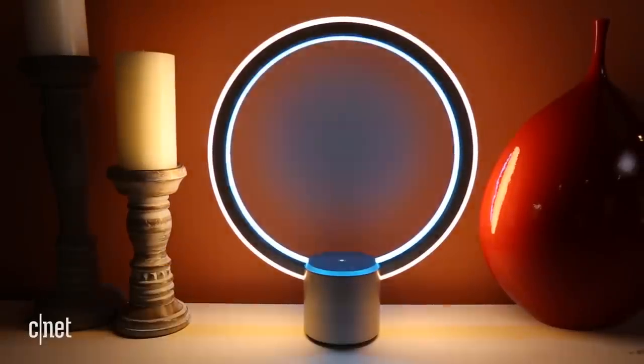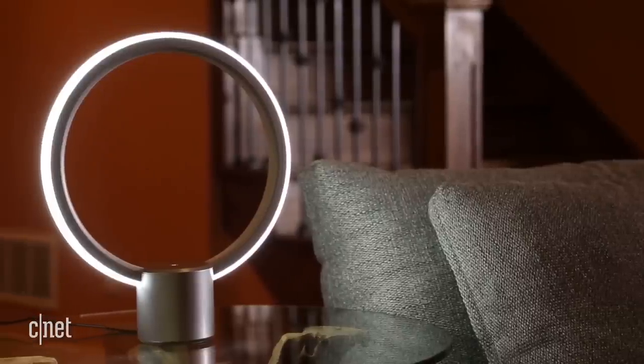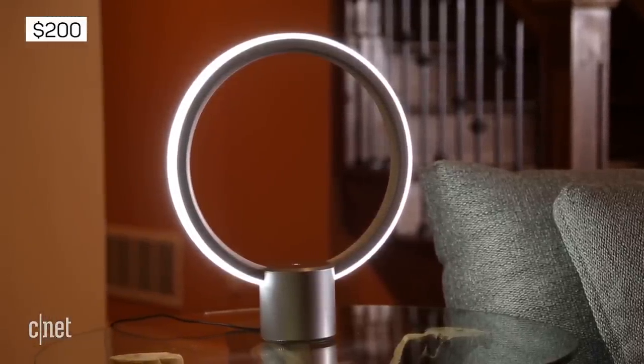We're seeing a flood of third-party Alexa devices this year, and the newest is right here. An eye-catching, Alexa-powered lamp from GE called Sol. The price? 200 bucks. What GE really did here was to take the familiar blue light ring from the top of the Amazon Echo and Echo Dot and then expand it into this full-size, kind of ostentatious-looking desk lamp.